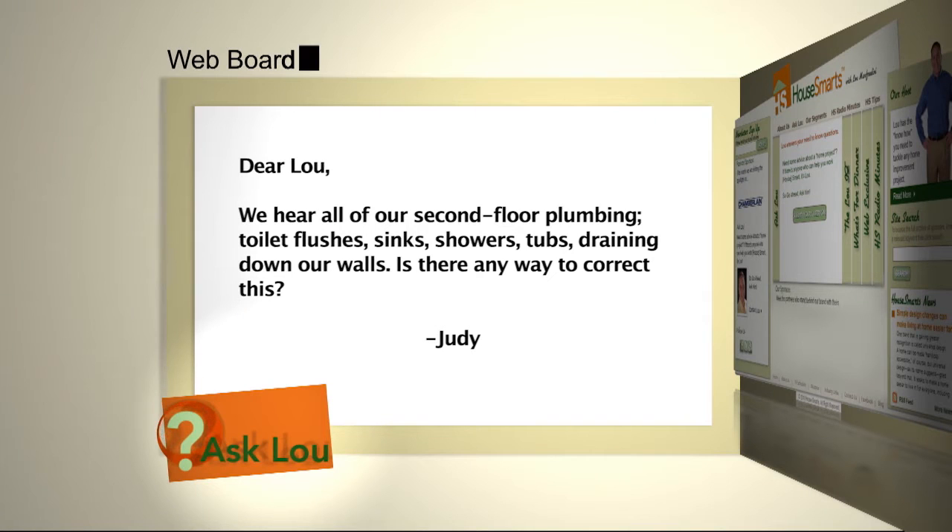Here's a question from Judy: we hear all of our second floor plumbing — toilet flushes, sinks, showers, tubs draining down our walls. Is there any way to correct this?